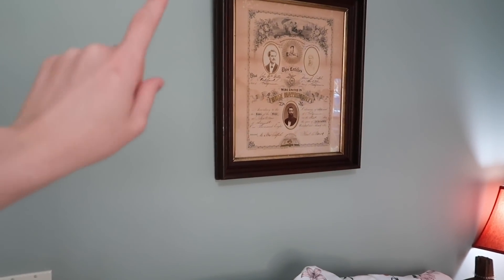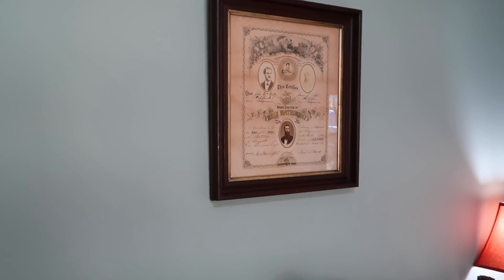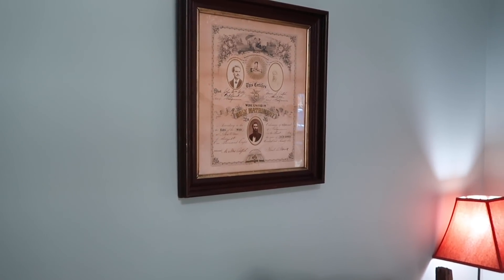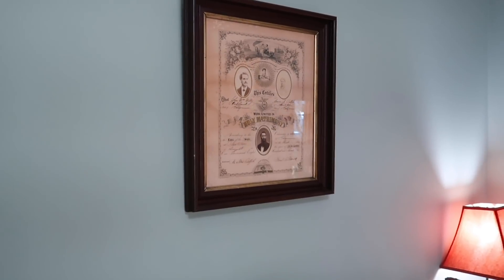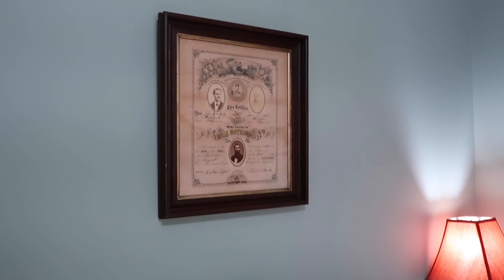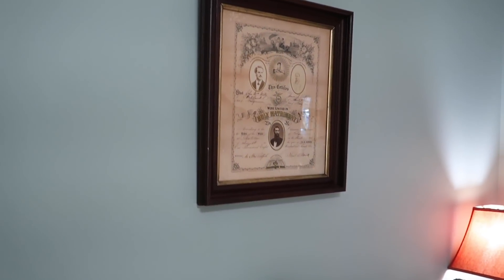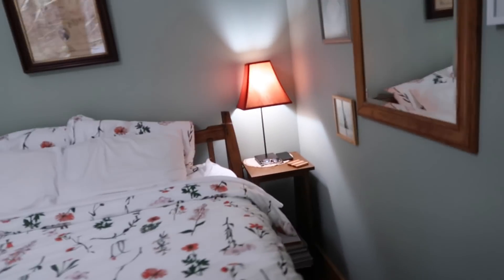Above my bed is a marriage certificate of my great-grandparents or something. This room before I redid it had a bunch of family stuff — old wedding pictures and things from the wagon train, because my family came over on the wagon train. This marriage certificate has a cool vintage look, and there are a lot of things in here with that vintage vibe, so I left it.